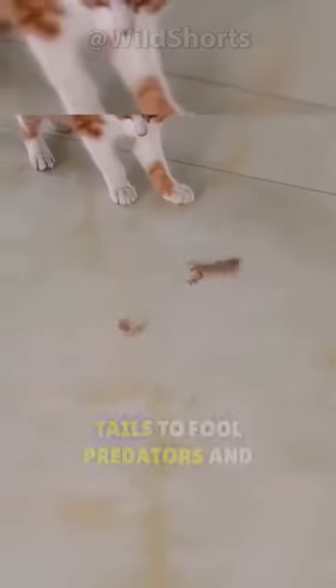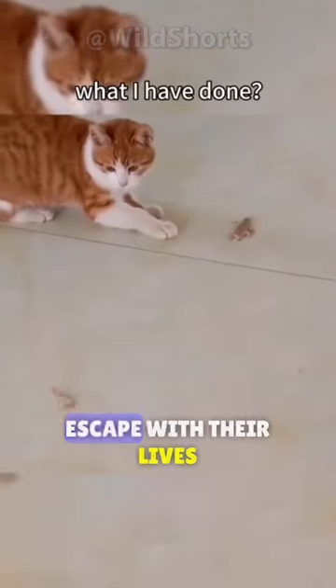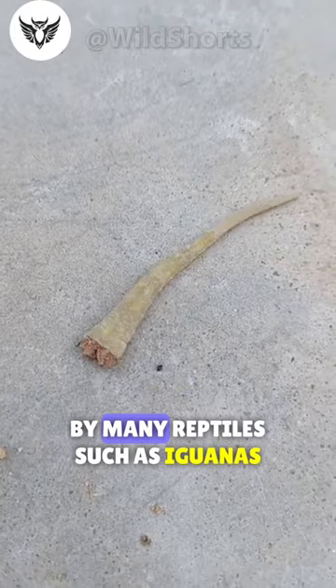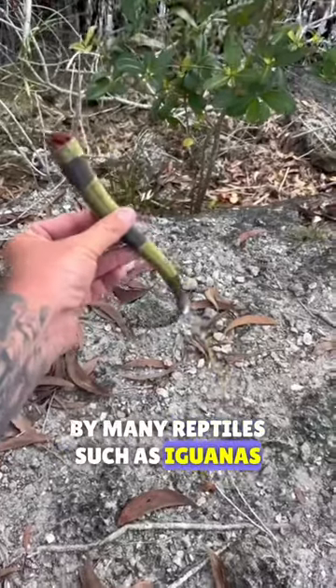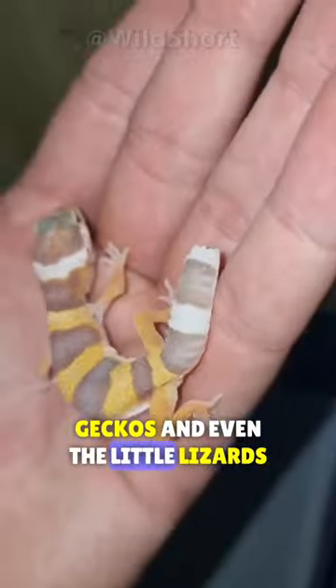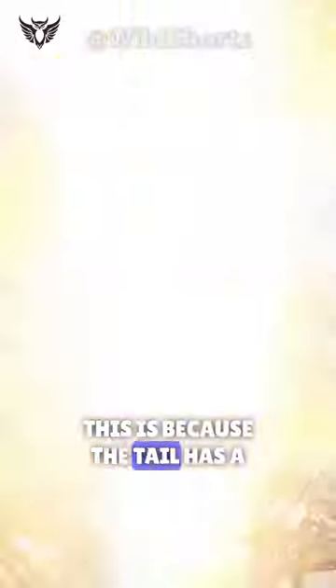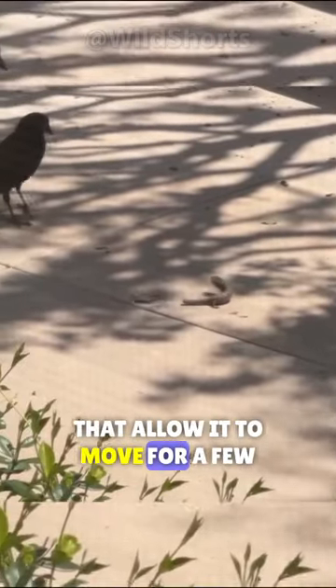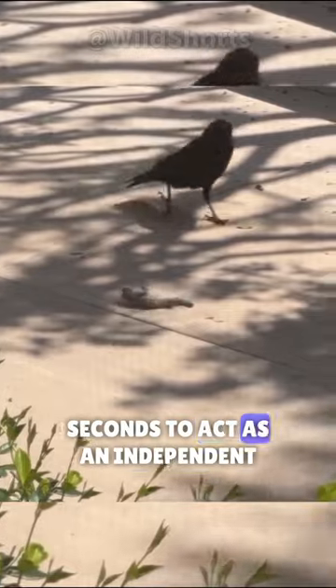Some reptiles amputate their tails to fool predators and escape with their lives. This defense mechanism is used by many reptiles such as iguanas, geckos, and even the little lizards in your house. This is because the tail has a series of blood vessels and nerves that allow it to move for a few seconds to act as an independent body to distract the predator.